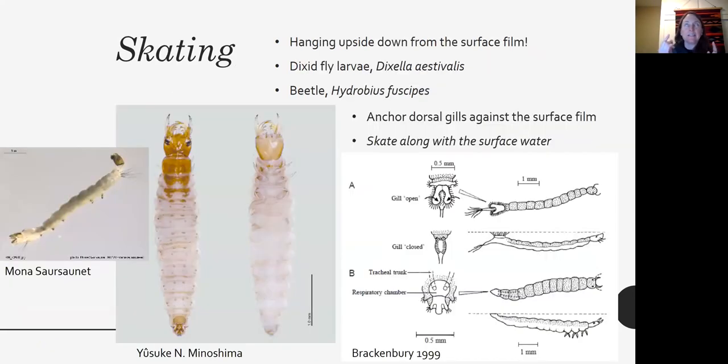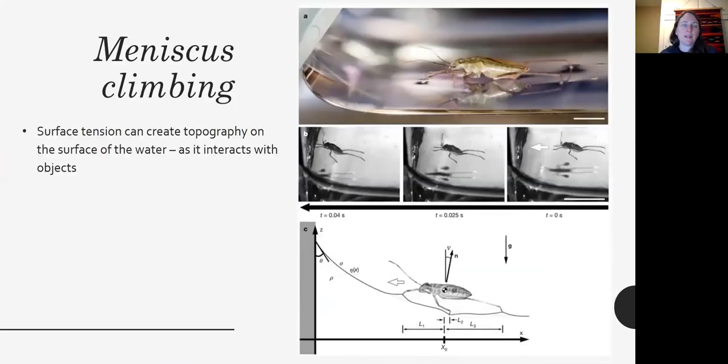Skating is similar to skimming on the surface, but involves hanging upside down from the surface tension. Dixid fly larvae and certain beetle larvae can hang from the underside of the water surface and use that to move. They skate along underneath because the water surface is moving quickly, anchoring their bodies against the surface film and moving along underwater. This is called skating.